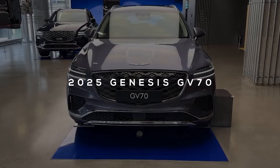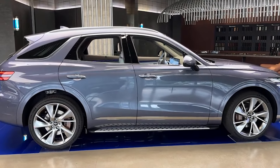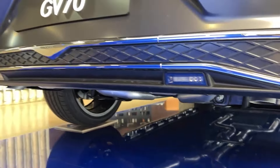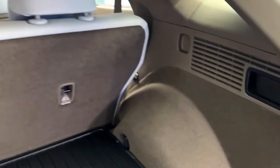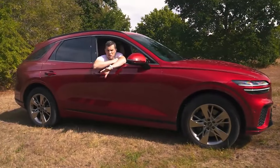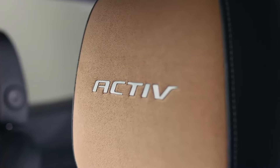Introducing the 2025 Genesis GV70, where luxury meets cutting-edge technology. This stunning mid-size SUV comes equipped with a powerful 300 horsepower turbocharged engine, ensuring you'll glide through every drive with style and confidence. The GV70 features a fingerprint authentication system that makes starting your car as easy as a tap of your finger. Inside, it boasts a beautifully designed cabin filled with high-end materials and a spacious layout. Starting at $47,000, the Genesis GV70 is the perfect choice for those seeking a high-end experience without breaking the bank.